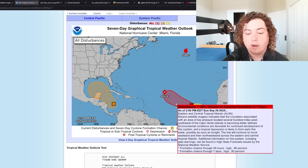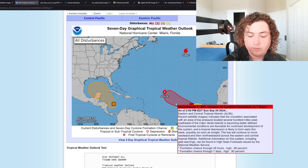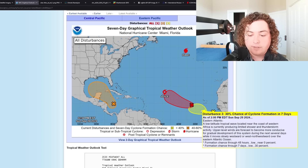Invest 90L looks like it could develop pretty quickly. Recent satellite imagery indicates the circulation associated with an area of low pressure located several hundred miles west-southwest of the Cabo Verde islands is becoming better defined. Environmental conditions are favorable for continued development, and a tropical depression is likely to form earlier this week — possibly as soon as tonight. This low will continue to move westward then west-northwestward across the eastern and central tropical Atlantic. Probability is 80% in the next 48 hours and 90% in the next seven days.